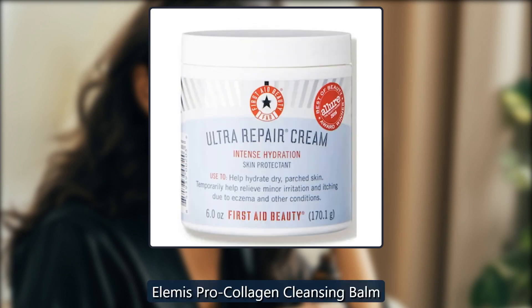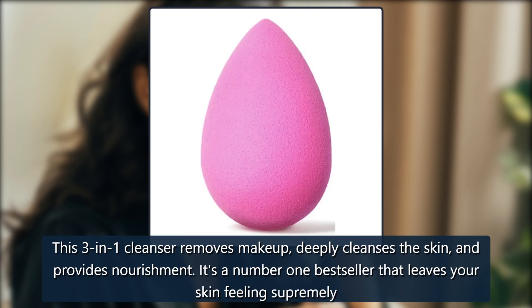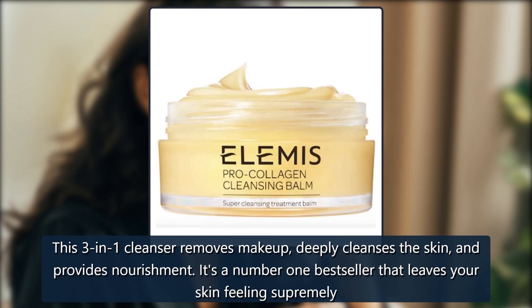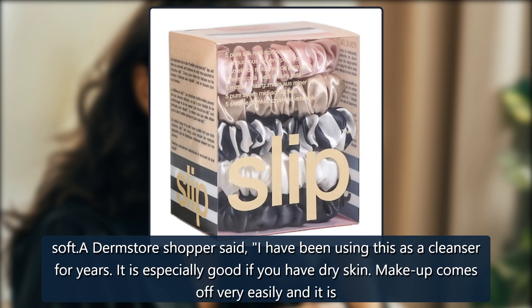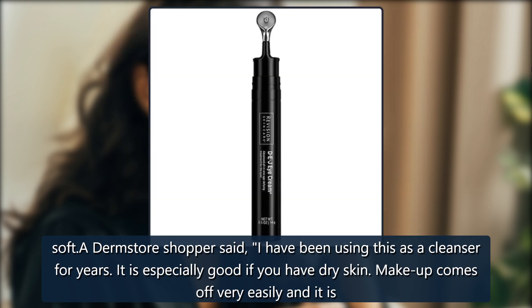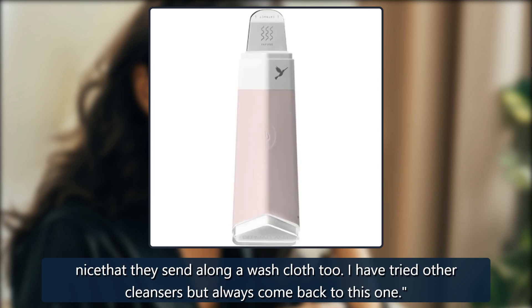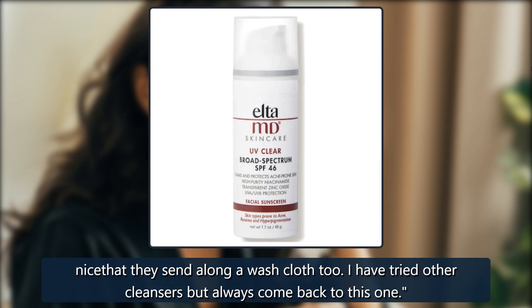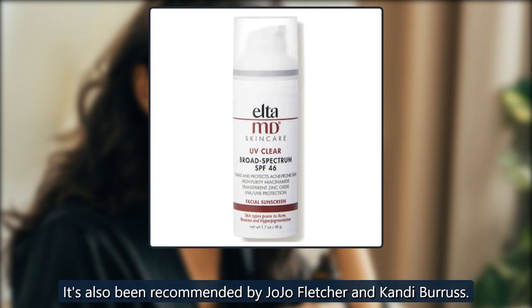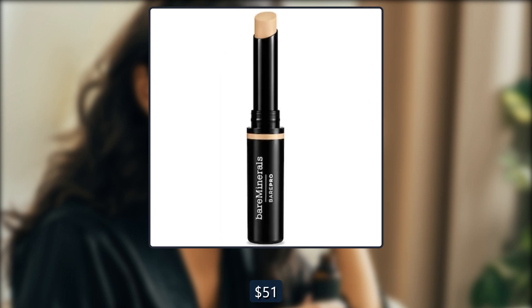Elemis Pro-Collagen Cleansing Balm. This 3-in-1 cleanser removes makeup, deeply cleanses the skin, and provides nourishment. It's a number one bestseller that leaves your skin feeling supremely soft. A Dermastore shopper said, 'I have been using this as a cleanser for years. It is especially good if you have dry skin. Makeup comes off very easily and it is nice that they send along a washcloth too. I have tried other cleansers but always come back to this one.' It's also been recommended by Jojo Fletcher and Candy Burris. $64, now $51 at Dermastore.